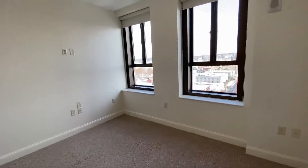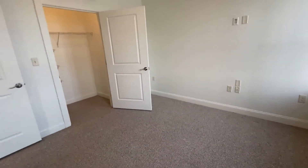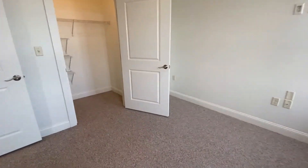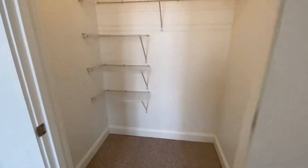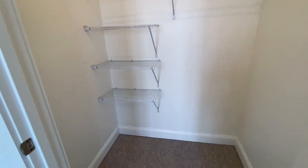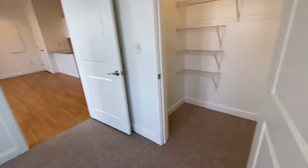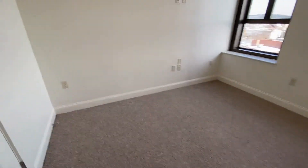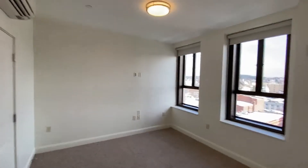Again, nice big windows facing out to the east. And what everyone loves are these beautiful large closets — this one is a walk-in style with some shelving as well. All of the closets have lights in them, which is a nice feature, as well as overhead lights in all of the rooms.